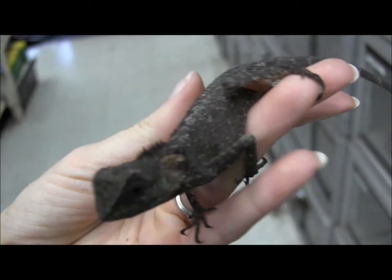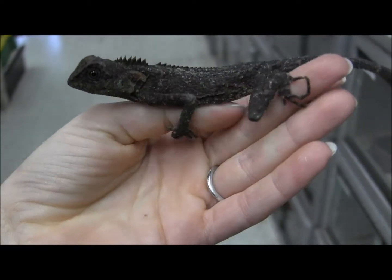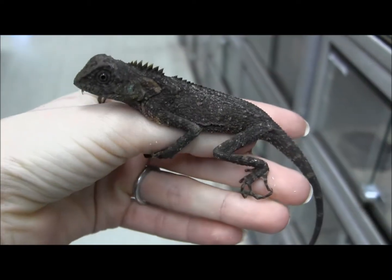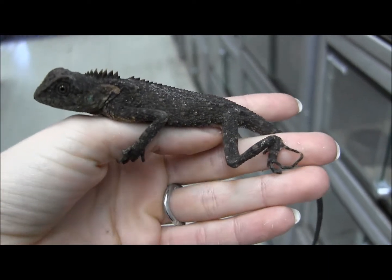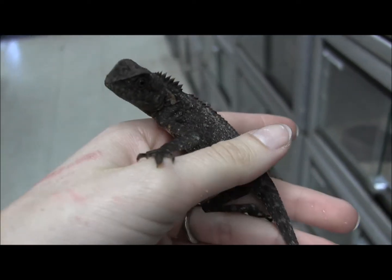These little guys often come in a range of colors, from kind of brown like this guy here to a lot more green like the one you were just looking at. They do like to perch and climb, so it's really easy to handle them. Just about all of them will sit on your hand just like these guys are doing.